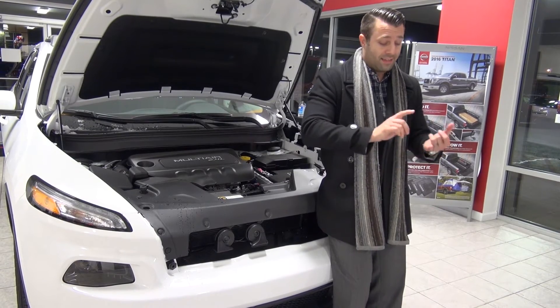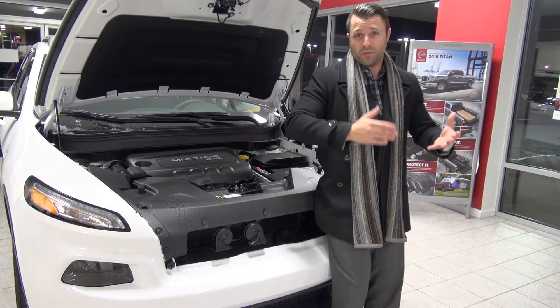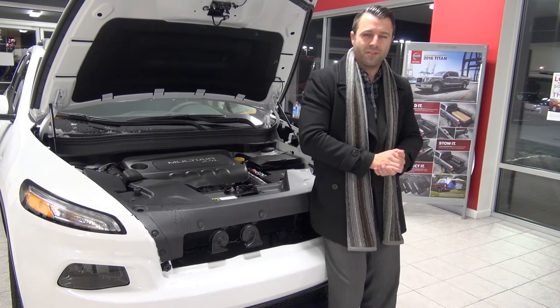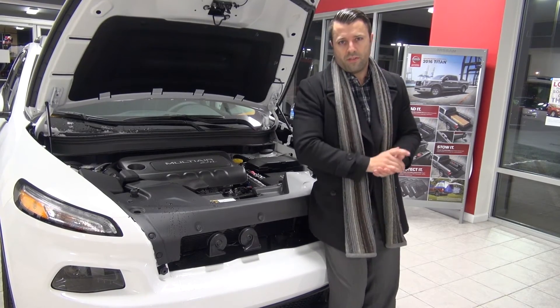The Pentastar V6 just happens to be the Chrysler Group's flagship engine. You can get it in Dodge, Jeep, as well as the Chrysler lineup — you get it in the 200s, 300s, the Chargers, just about everything they make. Now there are a lot of other features that this Cherokee has and what we want to do is show you those on the inside.